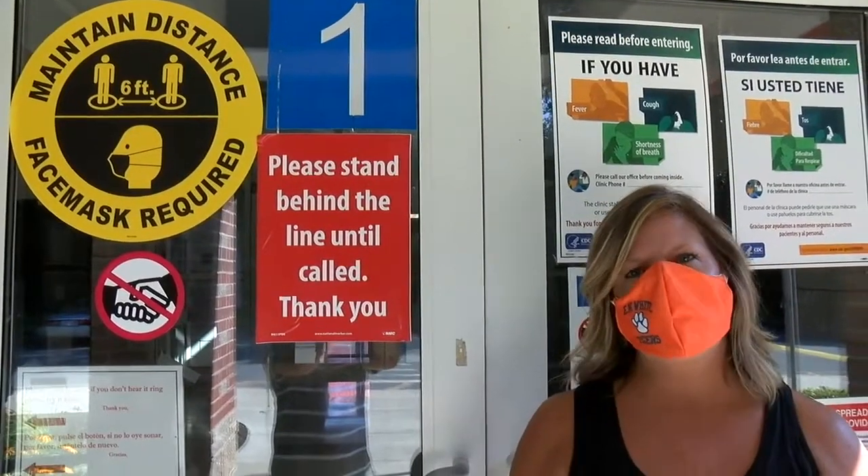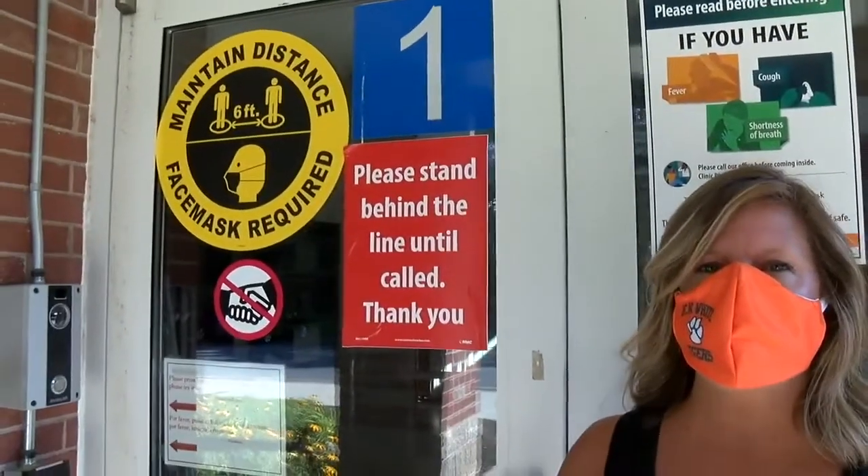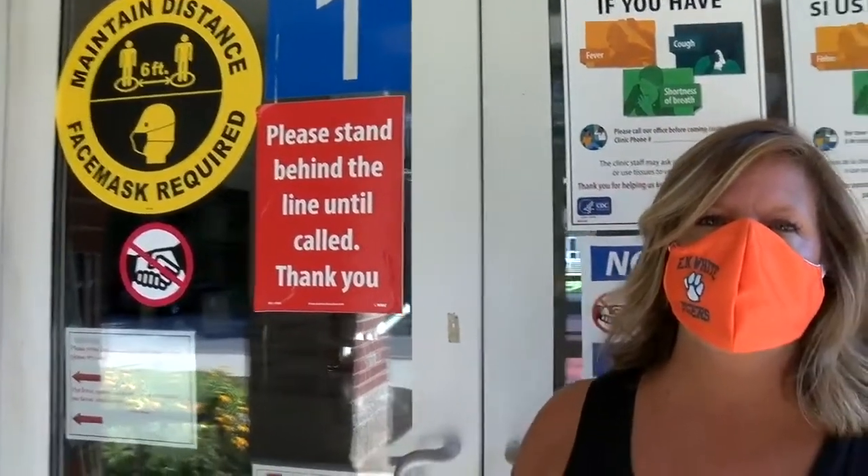Good morning. Welcome to Ian White School. My name is Jackie Glashine and I'm the principal at Ian White. We are currently working on our safety protocols for the re-entry of school this fall. As you can see on our front door, we have signage that helps visitors know the protocols that we've put in place.